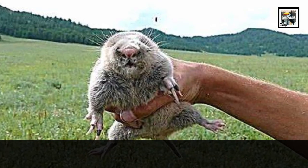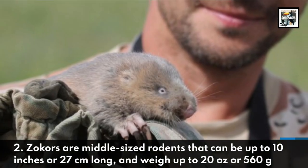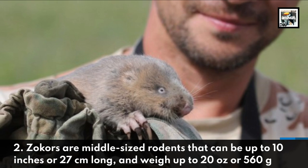Zocors are middle-sized rodents that can be up to 10 inches or 27 centimeters long and weigh up to 20 ounces or 560 grams.